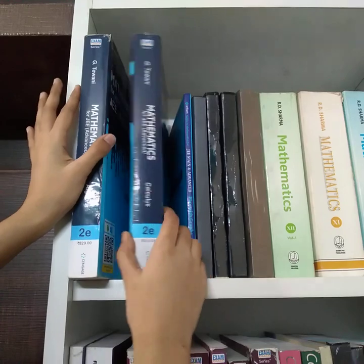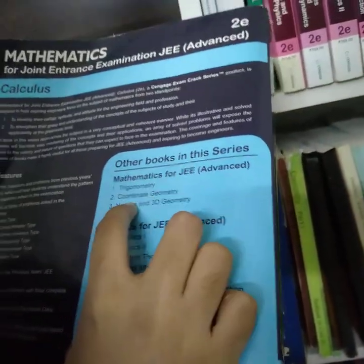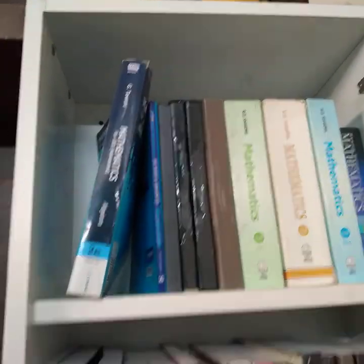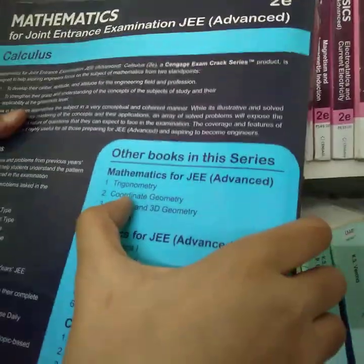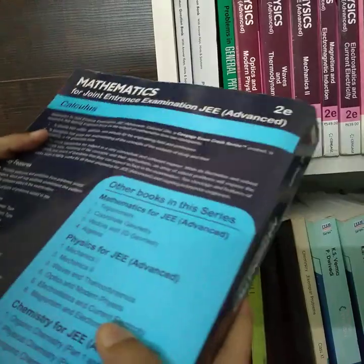These books are called Cengage Publications. There are five books in the series: Algebra, Calculus, Trigonometry, Coordinate Geometry, and Vectors & 3D. I have two of them — I borrowed one from the library and took one from my friends. I didn't complete all of them fully, but I'll show you what's inside.